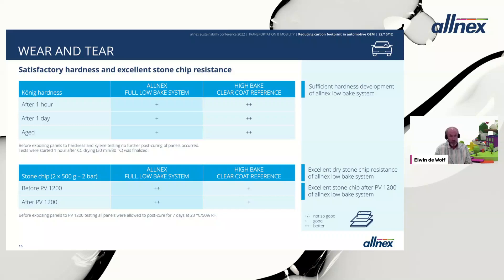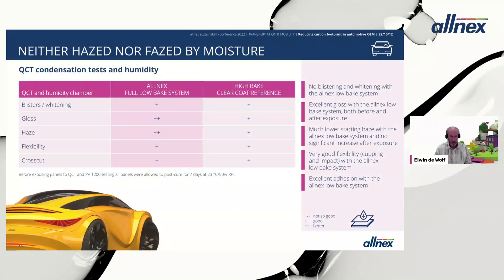For wear and tear, stone chip resistance was tested before and after the PV1200 test. The Alnex full low bake system performed significantly better compared to the high bake clear coat reference — a particularly strong result. For water resistance, humidity resistance, and QCT condensation tests, we also had very positive results: no blistering or whitening was observed with the Alnex low bake system.